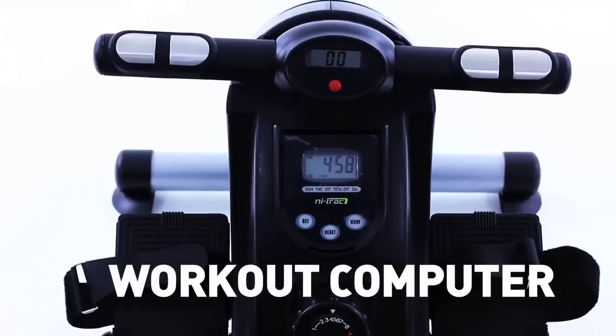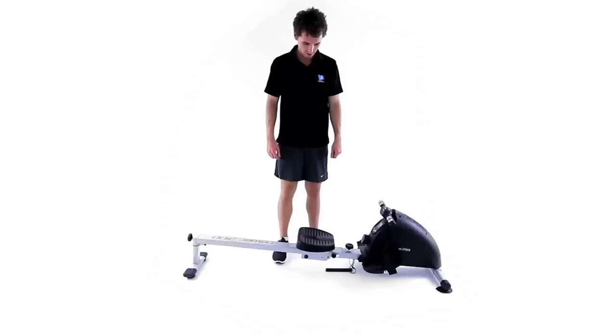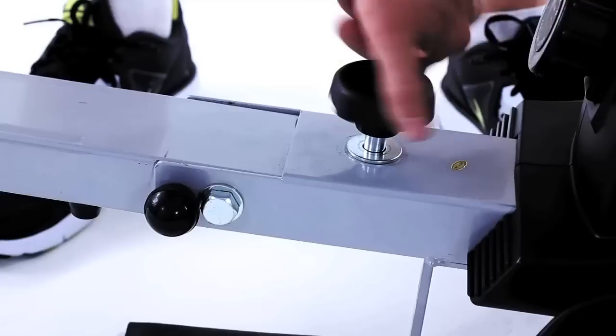The programmable workout computer keeps you informed on your exercise progress. The rower is easy to fold away for storage and simple to transport when you're done.